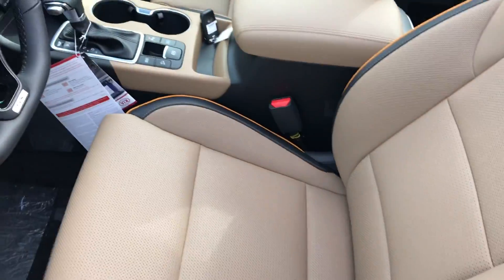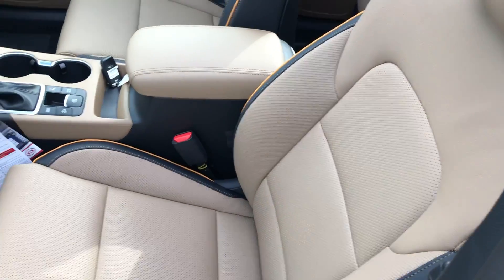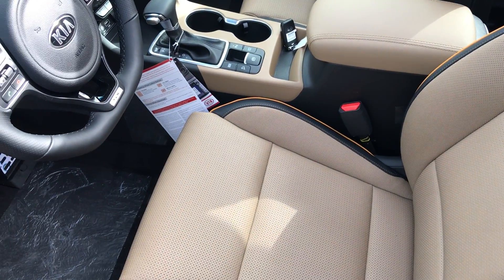Inside you'll find that this vehicle comes with a camel interior. It's also available in black or gray.